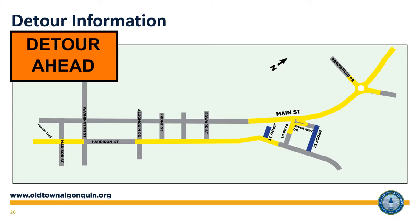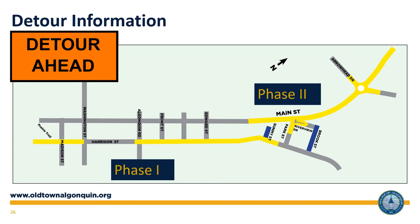Detours will be required depending on when and where construction occurs. Detour information will be provided and shared for impacted motorists. Riverview Drive will not be closed during the winter for safety reasons.